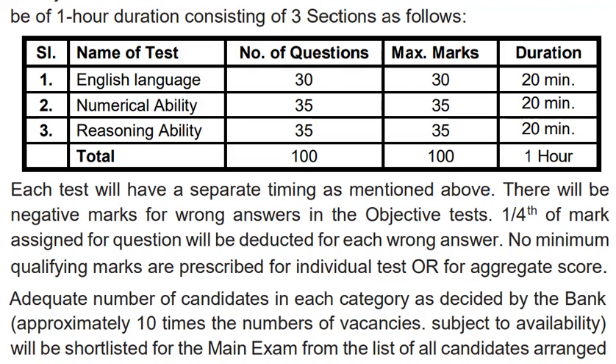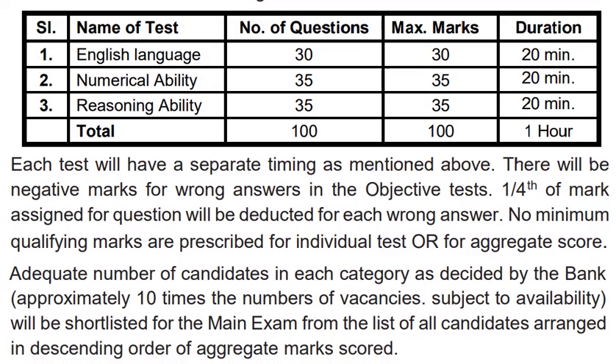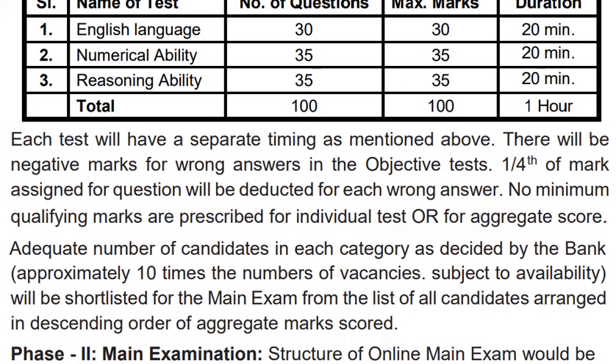You will have 30 questions in English, 35 in numerical ability, and 35 in reasoning ability. Each question will be 1 mark. You will get 20 minutes for each section, giving you 60 minutes total to attend 100 questions.